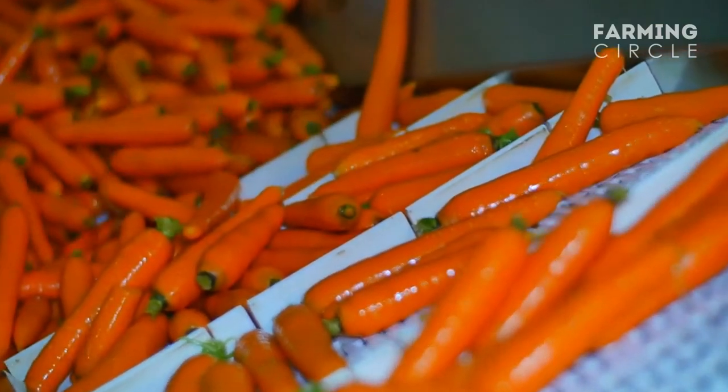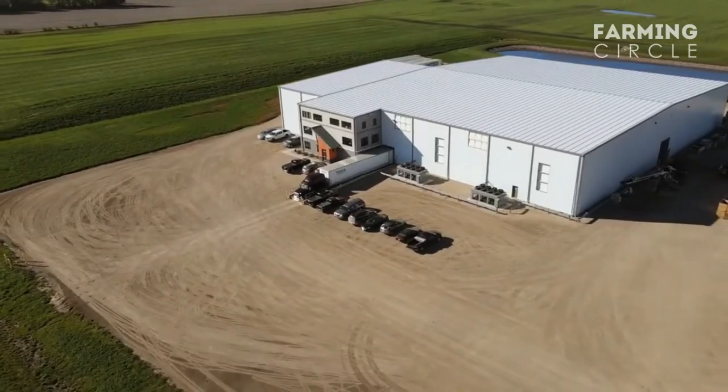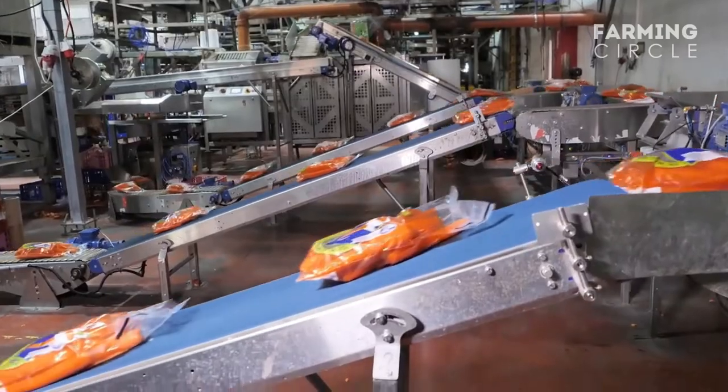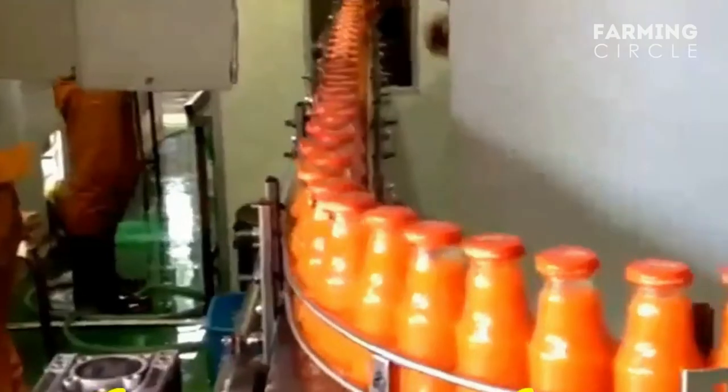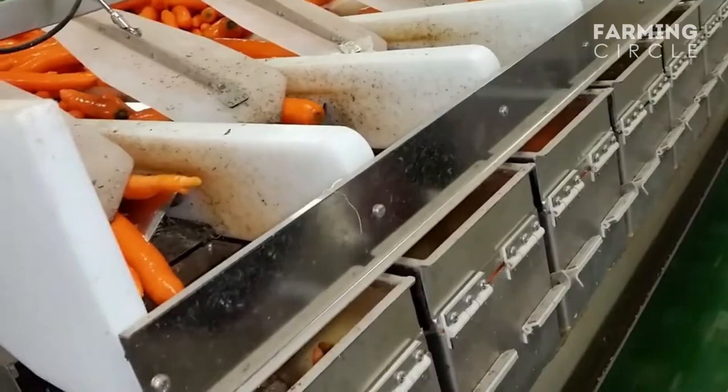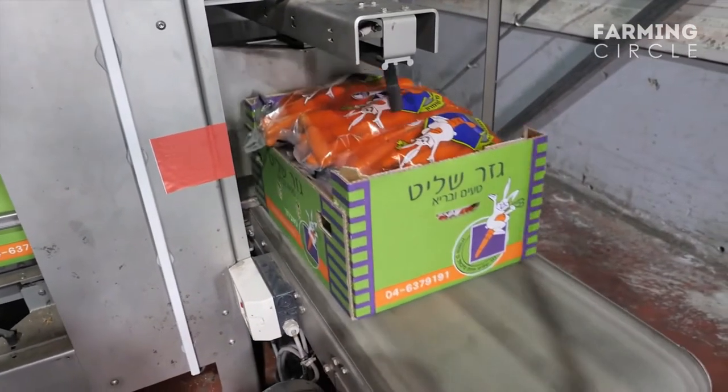Carrots can be processed in two ways, depending on the area and the market. There are places where carrots are packed and sold whole, while others process carrots and make carrot juice from them. During the final stage of packaging, the carrots are sealed in a vacuum seal pack, labeled, and shipped to local retailers.